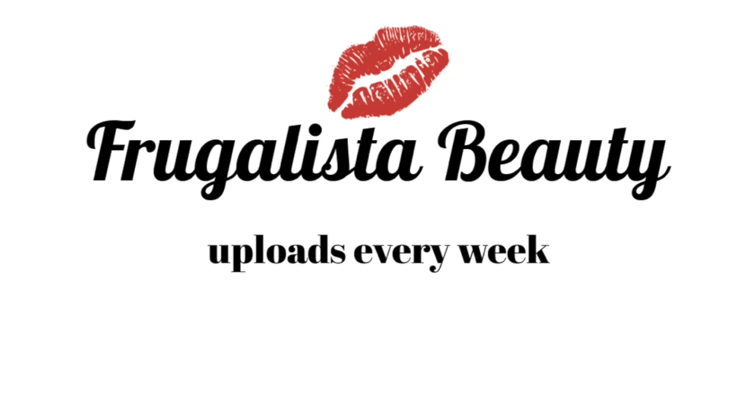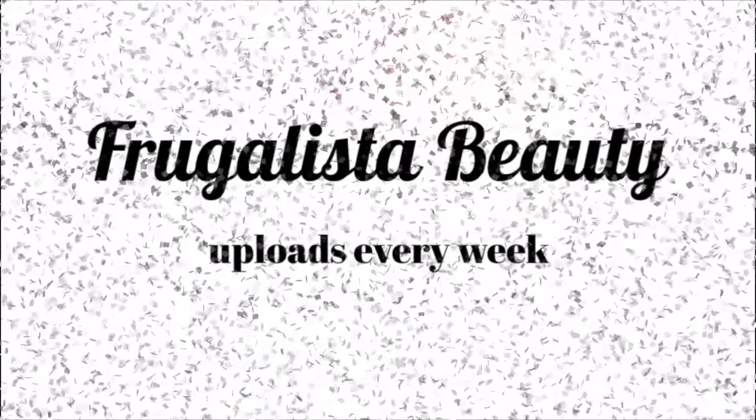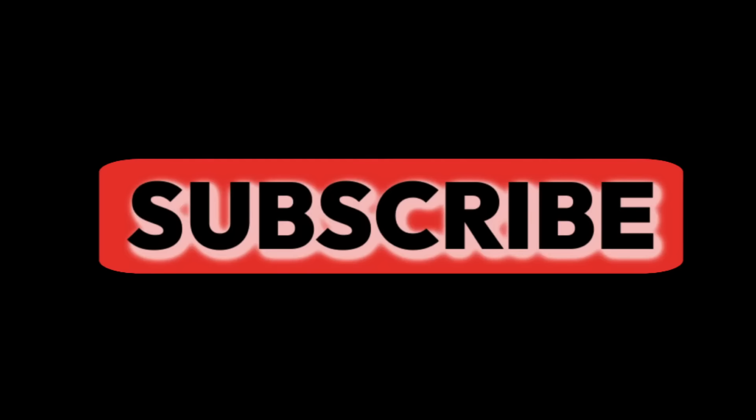The best makeup you've had all along. Hey everyone, welcome to my channel, it's Rebecca.